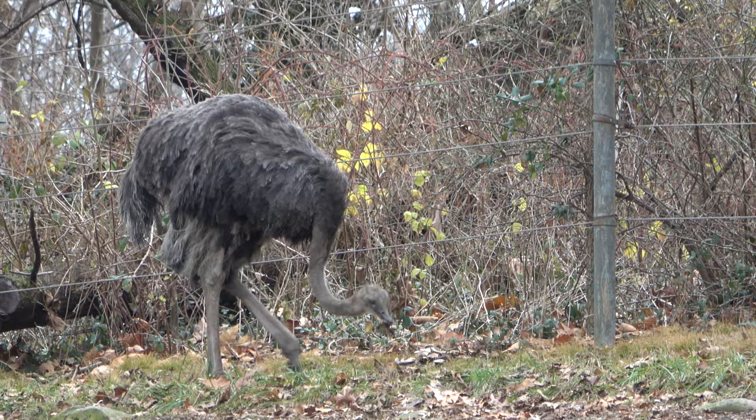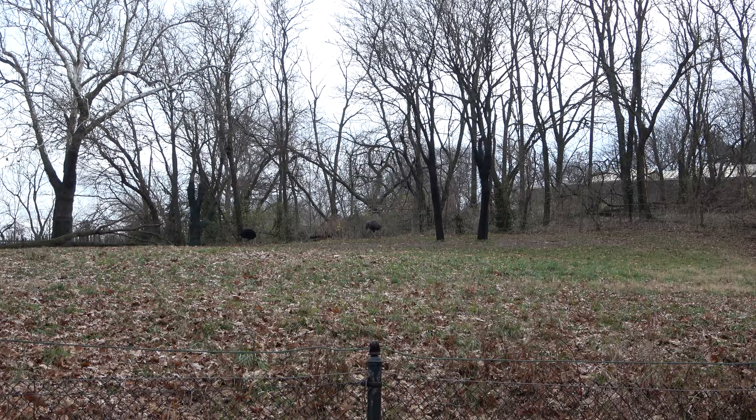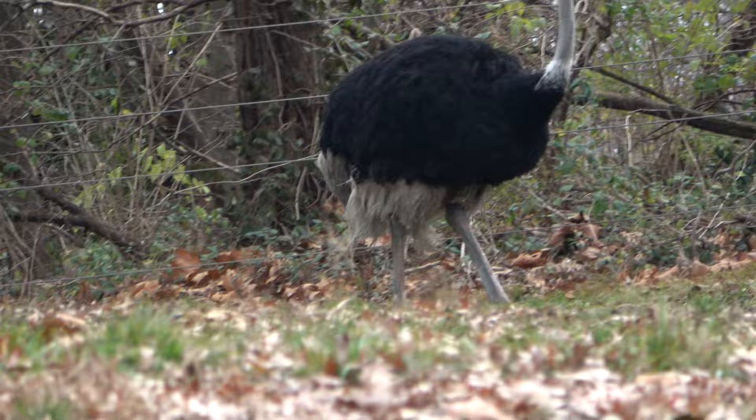Way off in the distance there you can see a big old ostrich. I believe during the warmer weather months this is a giraffe enclosure as well, but with it being so cold — we're visiting in December — the giraffes are probably all inside. But the ostrich will hang out. It's a pretty ostrich.